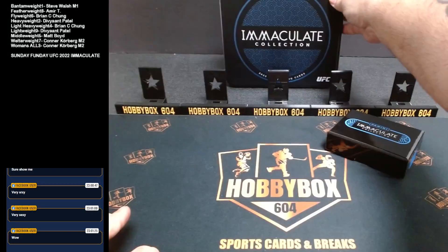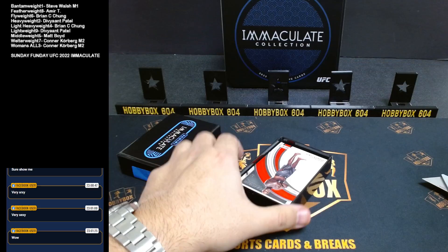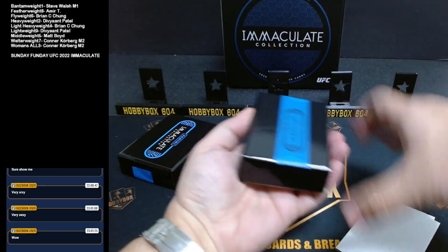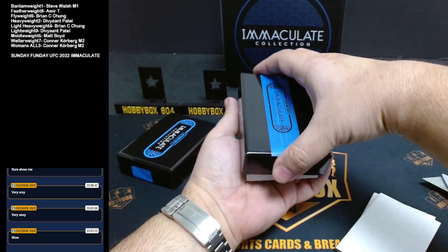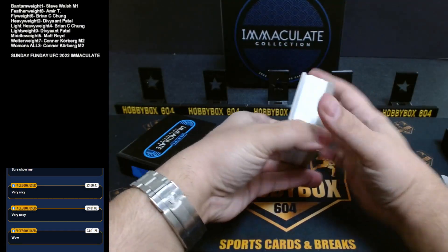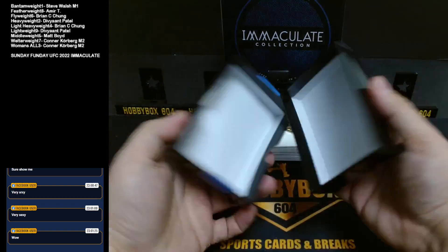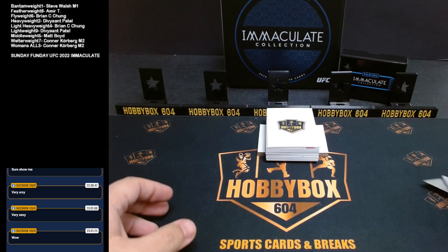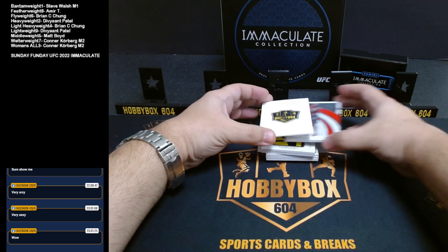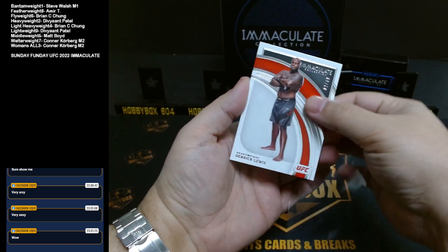Very fancy looking tin there. All right, good luck guys, here we go. Our base card is heavyweight Derek Lewis, number two out of 49. Derek Lewis, heavyweight.